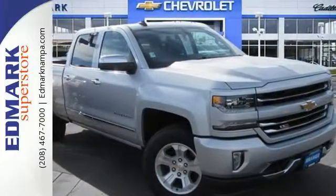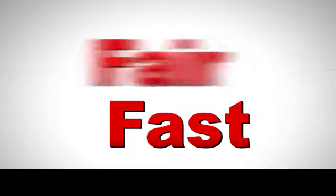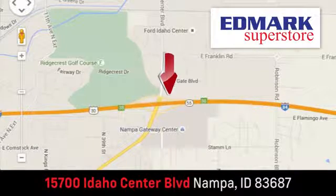Check out the strength and safety of this Silverado today. Fast, fair and fun. Give us a call or stop by. We're conveniently located in the Idaho Center Auto Mall.